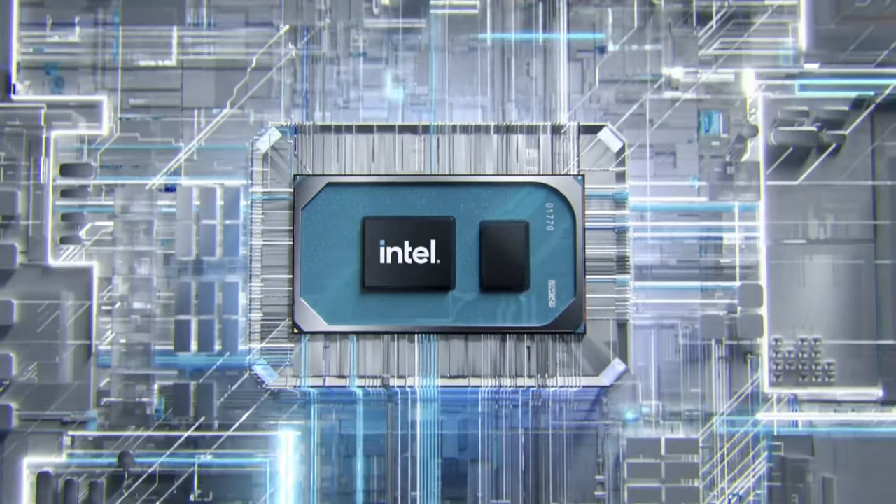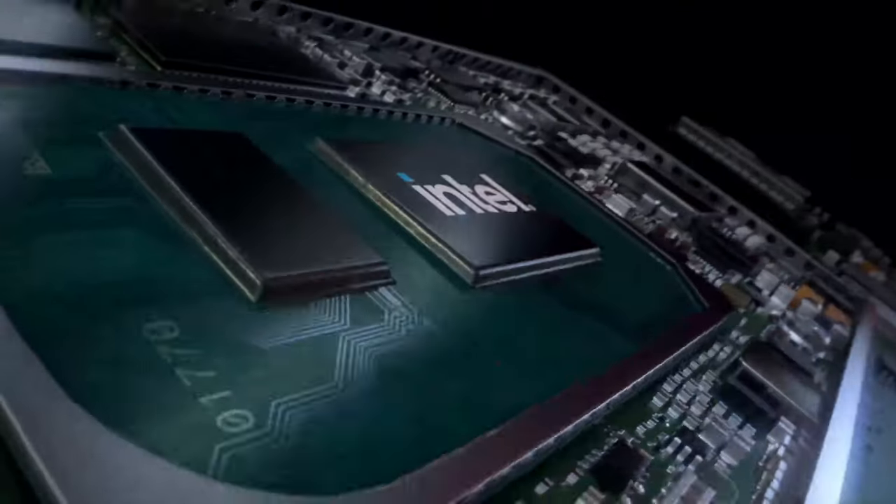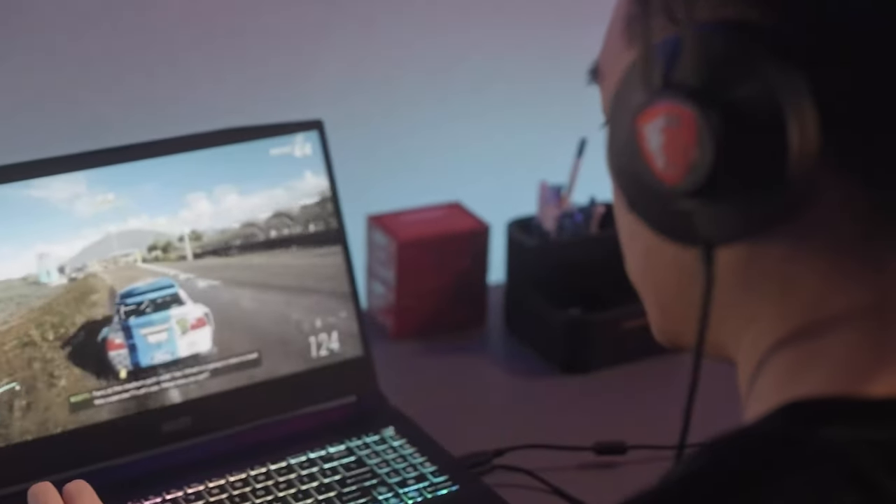Going to the 12th Gen Intel processors is a smart play, as it lowers the price while still getting the latest graphics.